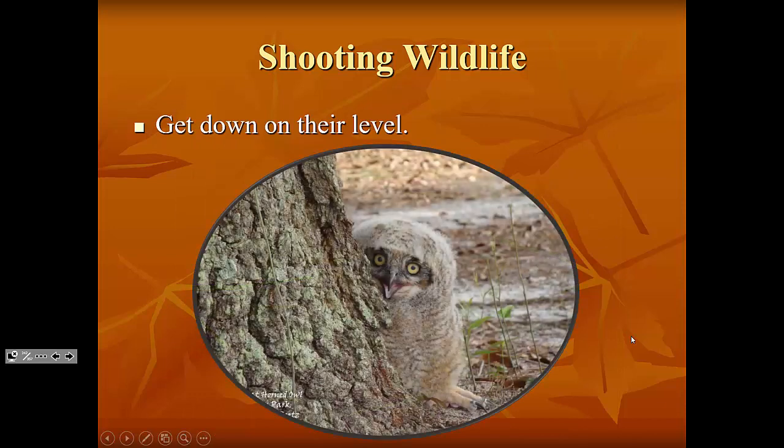This is a juvenile great horned owl — an owlet — that kept jumping down out of its tree. Look at the size of the feet and beak on that thing; they grow first and then the body grows into them. This critter was at the golf course at Gulf State Park and kept jumping out of its tree. Kelly would put it back, it would jump back down the next day. This went on for several days until it finally stayed put long enough to start fledging.